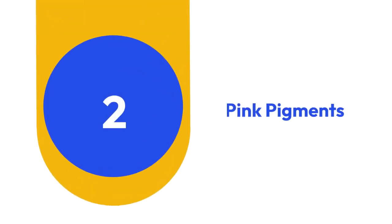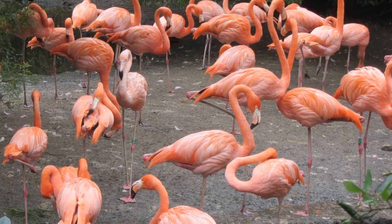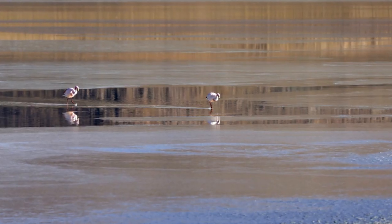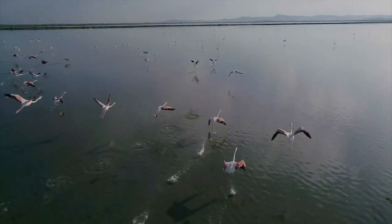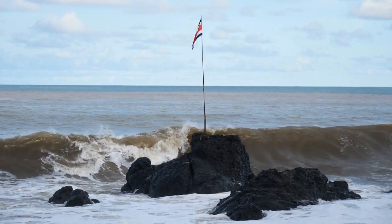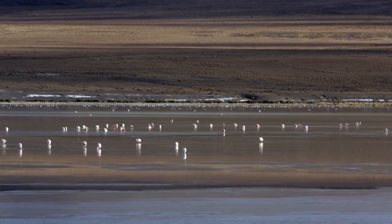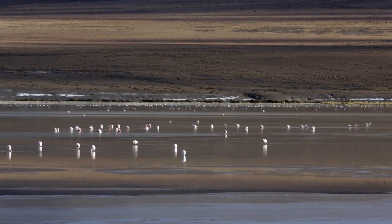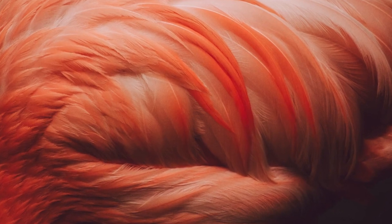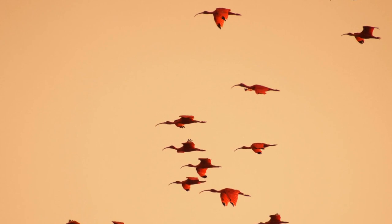2. Pink Pigments. Have you ever wondered how flamingos achieve their vibrant pink coloration? It's all in their diet. Flamingos consume a diet rich in carotenoids, natural pigments found in many plants and the microscopic algae that brine shrimp feed on. As flamingos dine on these pigmented foods, their bodies metabolize the pigments, resulting in the stunning pink hue of their feathers.